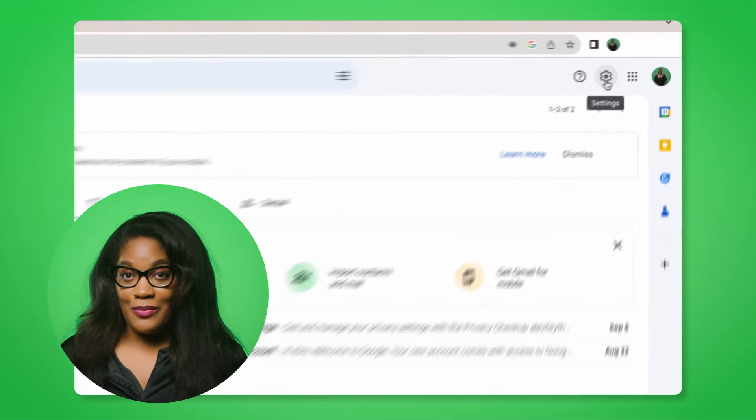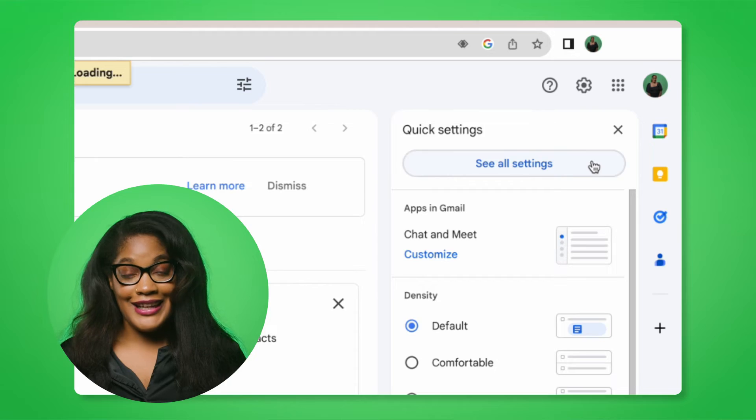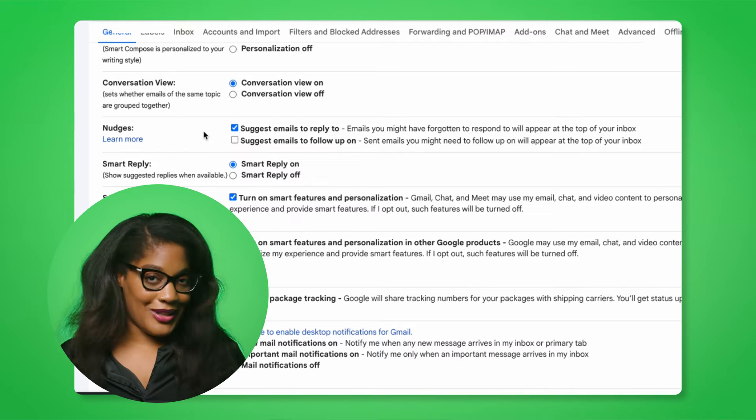You can enable or disable nudging in settings. Just click the gear icon in the top right corner of the page, select 'See all settings,' and then click on the nudges tab in the settings menu. From there, you can turn the nudge feature on or off — simple as that. I'll keep mine on for the rest of my life.